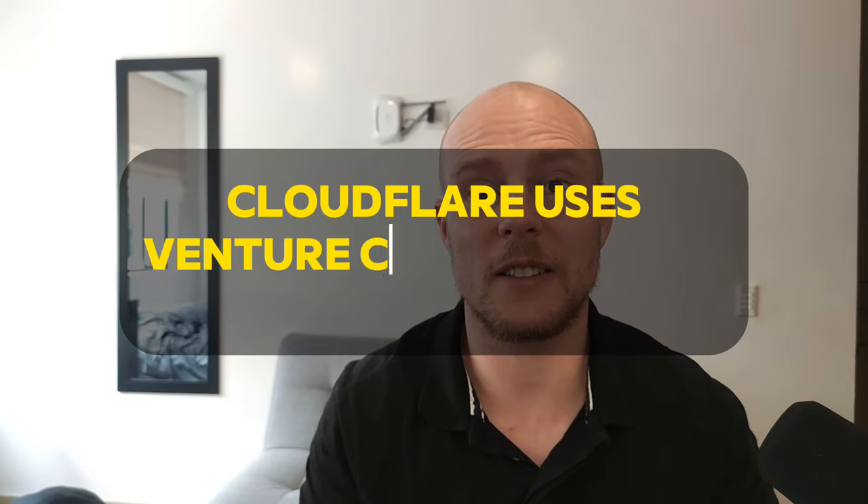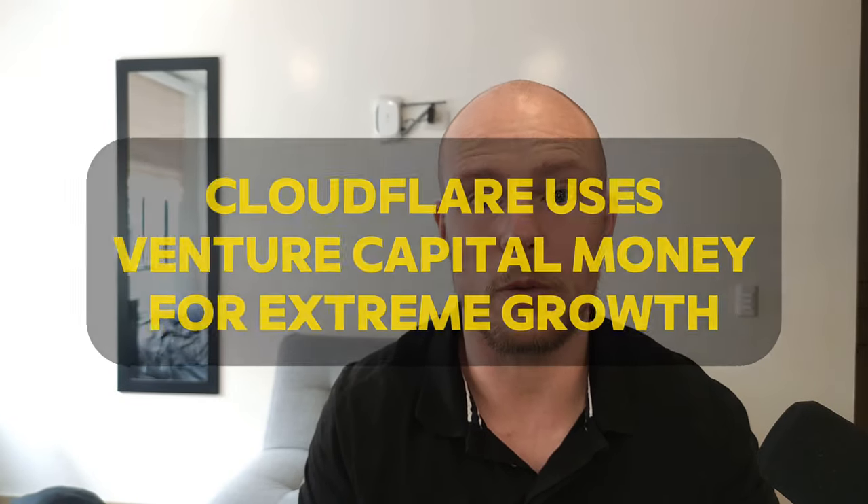Cloudflare used VC money to do extreme growth and they took over the market. Their services are good, but now that chicken is coming home to roost. They are now a public company and they are not profitable, and they will have to start earning money very soon. Especially now as the economy is slowing down, they're getting a little bit desperate.